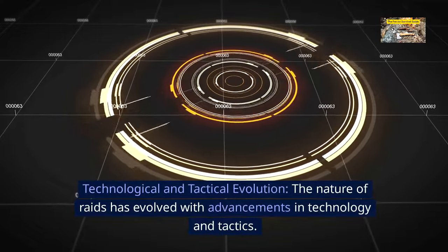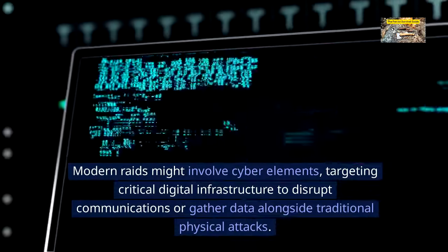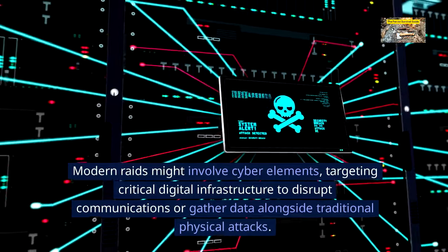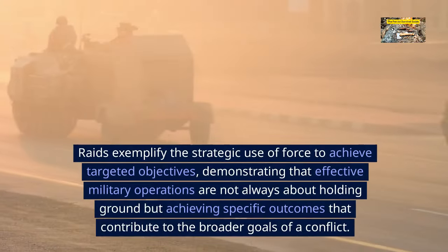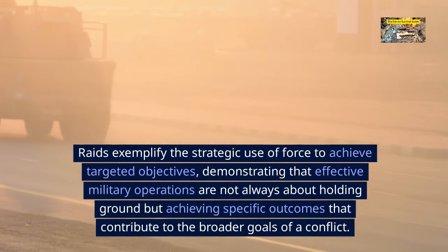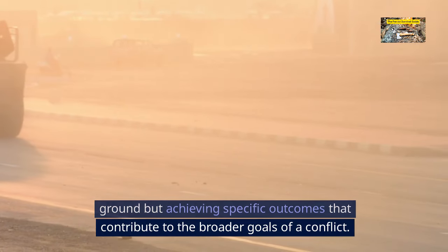Technological and tactical evolution. The nature of raids has evolved with advancements in technology and tactics. Modern raids might involve cyber elements, targeting critical digital infrastructure to disrupt communications or gather data alongside traditional physical attacks. However, the principles of speed, surprise, and precision remain unchanged. Raids exemplify the strategic use of force to achieve targeted objectives, demonstrating that effective military operations are not always about holding ground, but achieving specific outcomes.